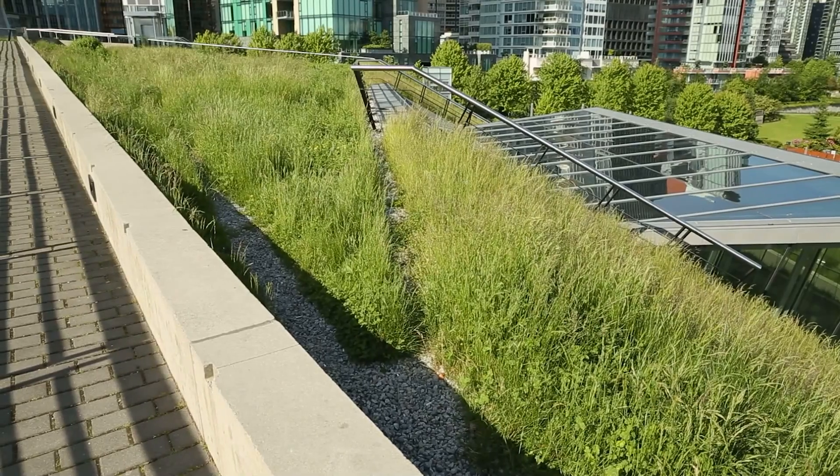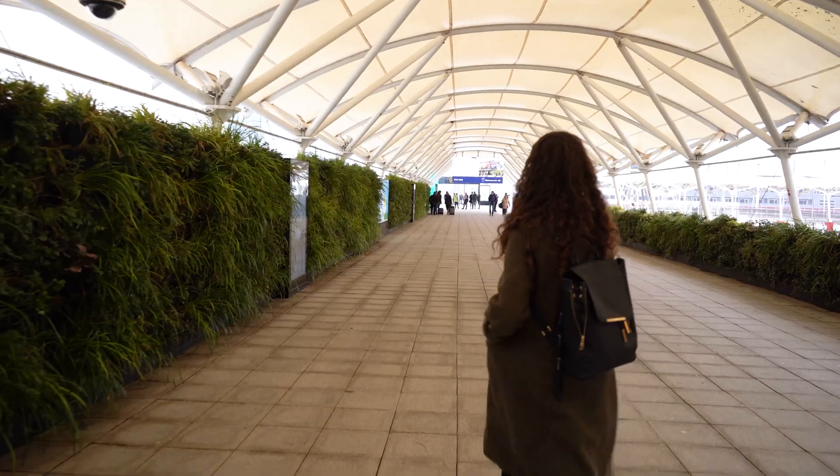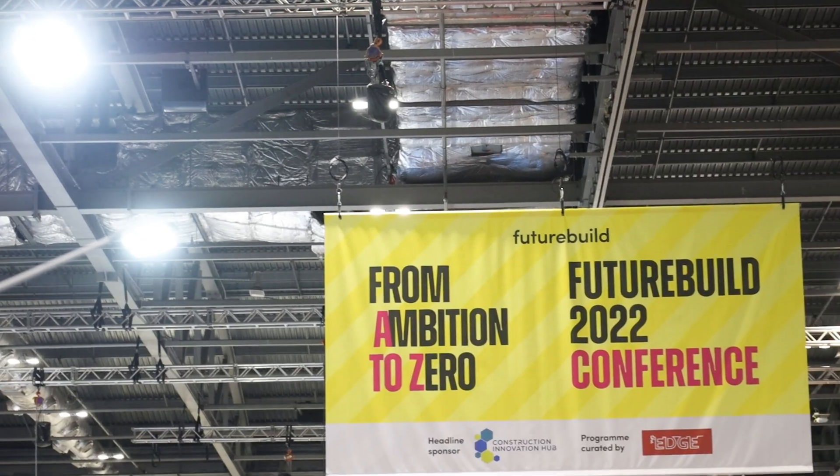What will the buildings of the future look like? We took a trip to the FutureBuild exhibition in London to find out exactly what our homes, offices and schools of the future could look like. Come check it out.